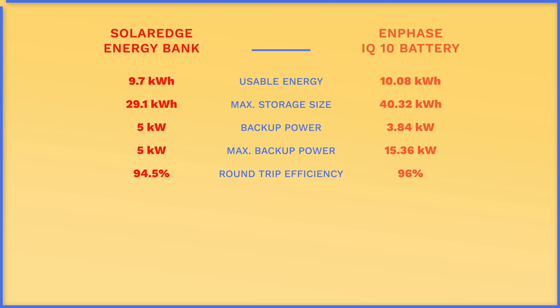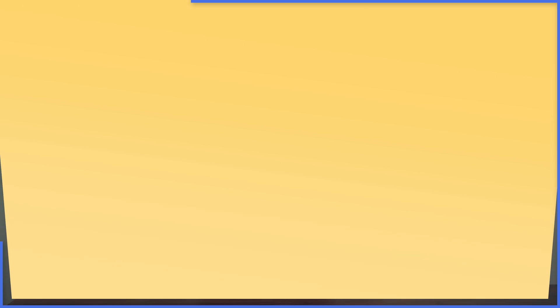A lot of customers ask about DC coupled batteries, and the SolarEdge Energy Bank is a DC coupled battery solution, meaning it's charged directly by the DC power produced from the solar panels on the roof. Many believe a DC coupled solution is more efficient than an AC coupled solution because you're not converting between AC and DC repeatedly. But that isn't always the case. The SolarEdge Energy Bank has a round trip efficiency of 94.5%, compared to Enphase IQ batteries at 96% — so a DC coupled solution isn't always better or more efficient than an AC coupled solution.